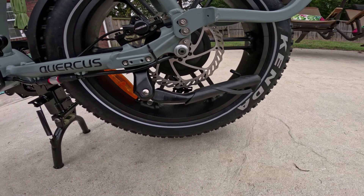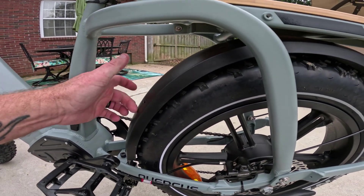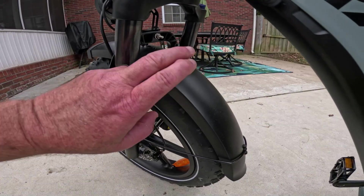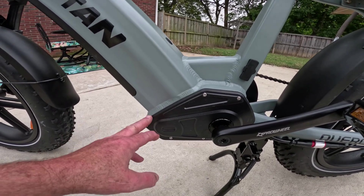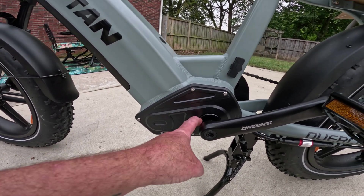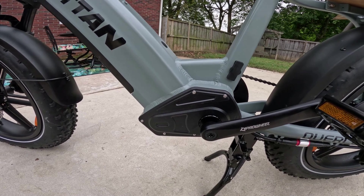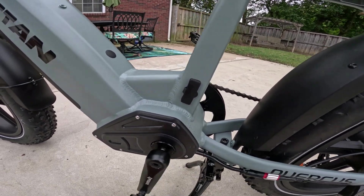The tires are 20-by-4-inch fat tires branded Kenda Industrial Sport. You've got a plastic rear fender and a plastic front fender. Strolling forward, it looks like this frame was actually made for a mid-drive motor — there's a nice big housing right there. This is a torque sensor bike, not a cadence sensor.